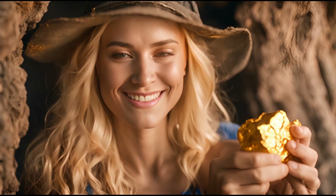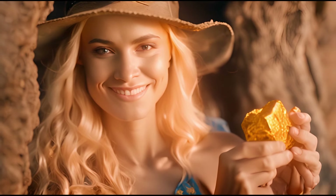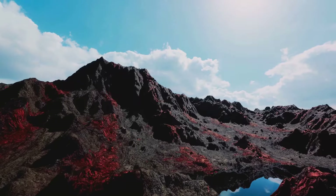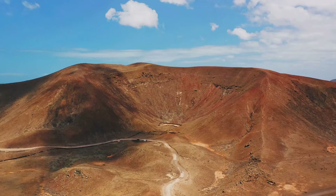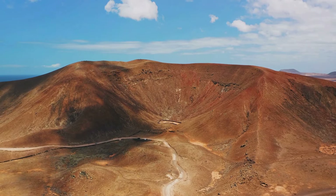The beauty of gold is undeniable. Its lustrous shine and rarity have made it a symbol of wealth and power throughout history. Yet finding gold in volcanic areas is not just about the end reward — it's also about appreciating the rugged beauty and raw power of the landscapes you are exploring. Volcanic regions are often marked by dramatic scenery, from towering peaks and deep craters to lush forests and barren lava fields.